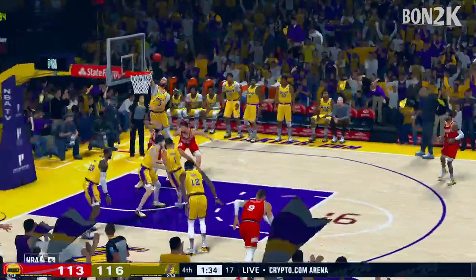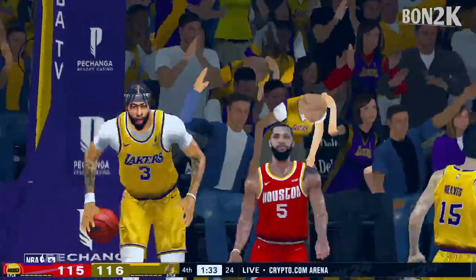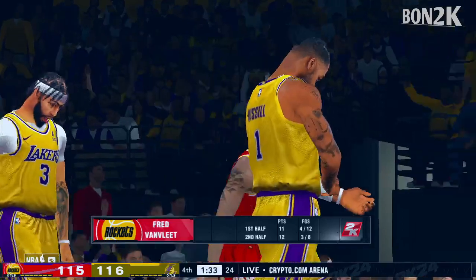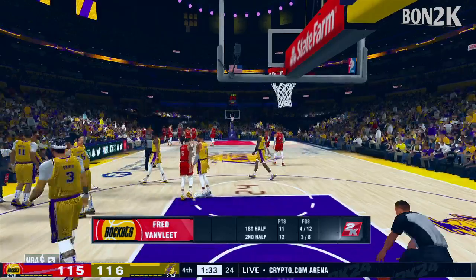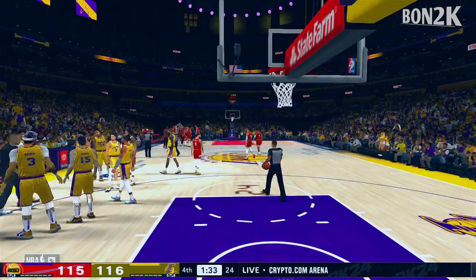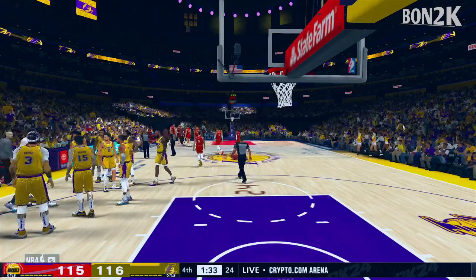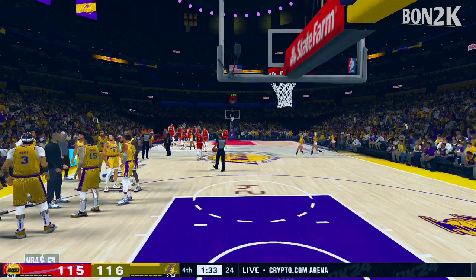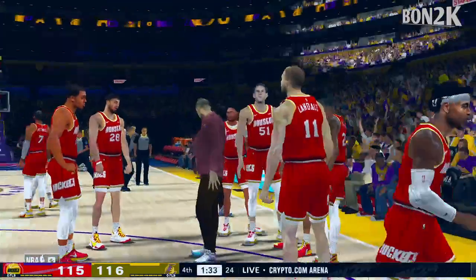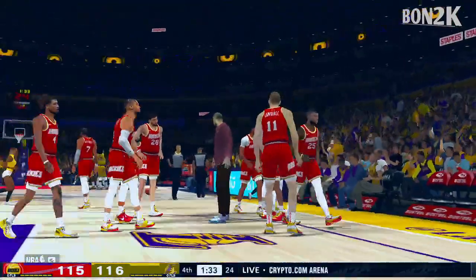And they get it — the layup is good, 23 points in the game. Timeout called by the Lakers; they're ahead by one. 1:32 left in the fourth quarter. That inside game is so strong for them. They need to keep the pressure on — it puts tremendous pressure on the defense when you're pounding them inside. A close game like this can be won or lost on the boards.